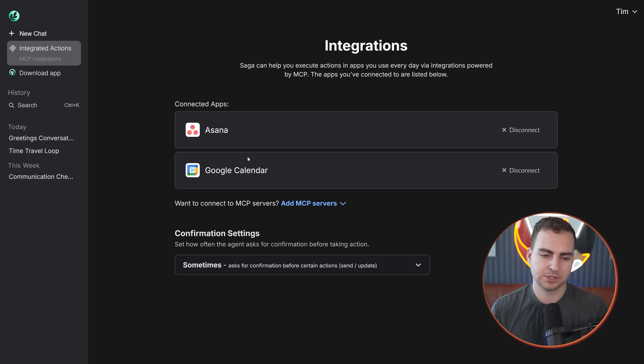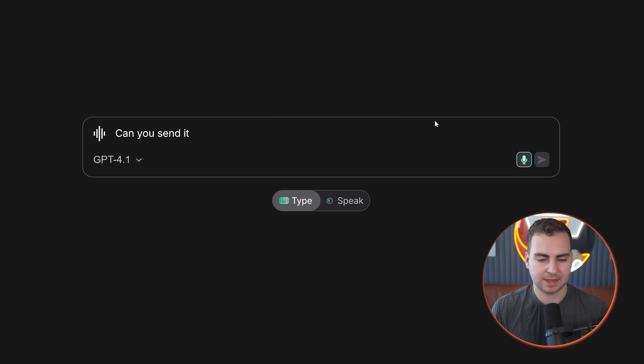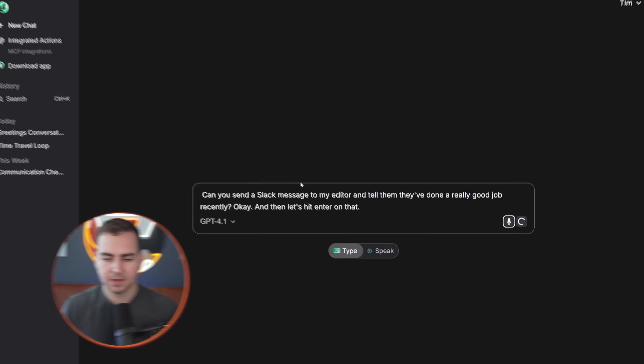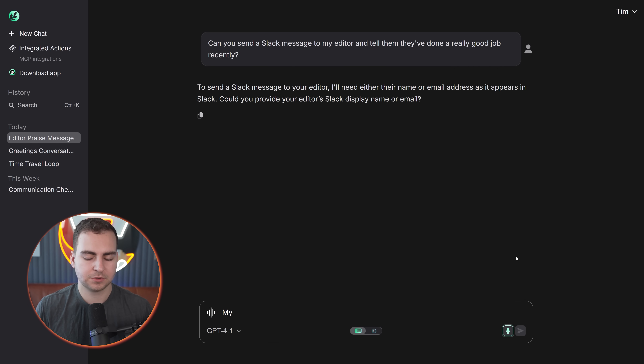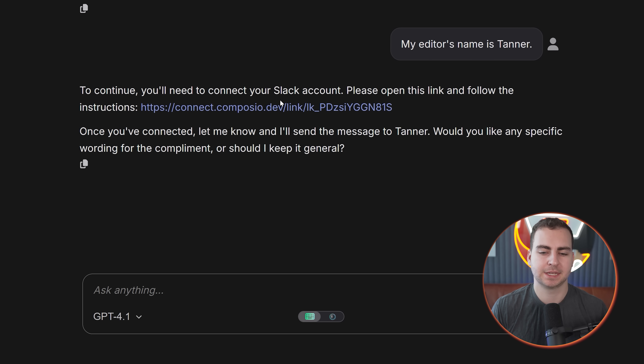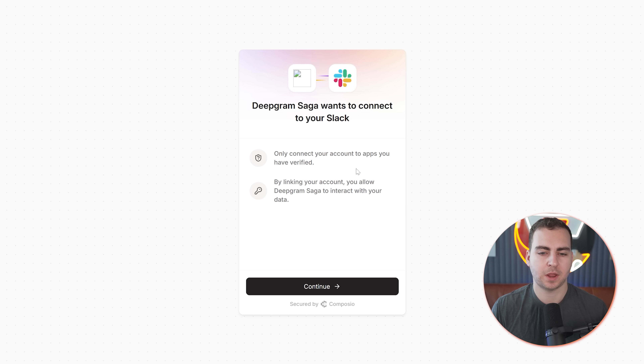I just press a single button, authorize the tool, and then it will automatically be connected. So you can see here I've connected Asana and Google Calendar, and I could also connect Slack. So let's actually try an example: 'Can you send a Slack message to my editor and tell them they've done a really good job recently?' My editor's name is Tanner. And then it tells me that I need to connect to Slack. So rather than me having to connect it beforehand, or it saying it can't do that, it just automatically gives me a link. I can just connect to my Slack account with one single button press and then I'm good to go.